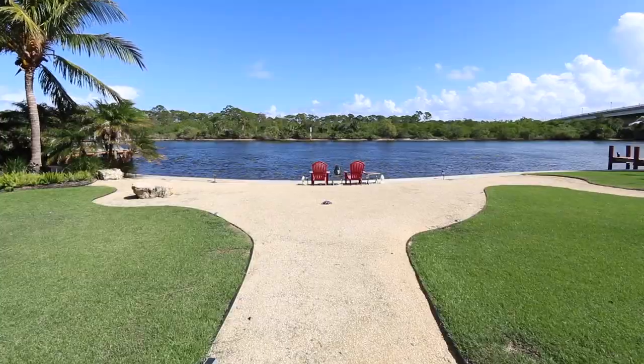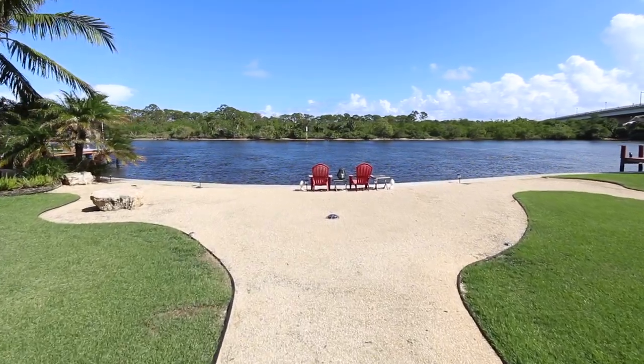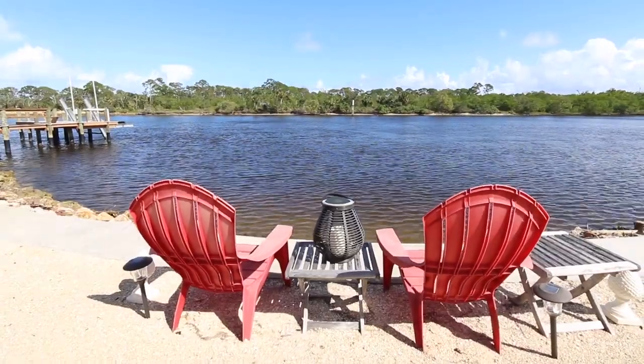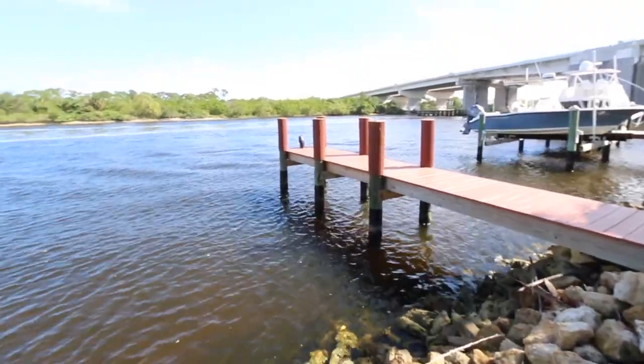Your expansive lot offers you plenty of room to roam, and with easy access to the intracoastal, perhaps you'll climb aboard your yacht and relish in some spectacular fiery South Florida sunsets.